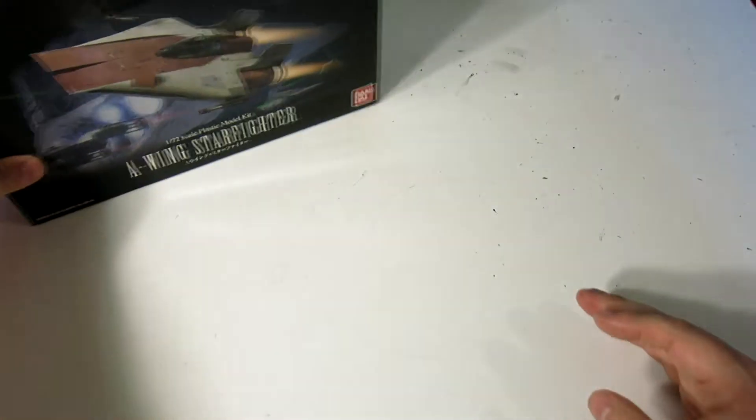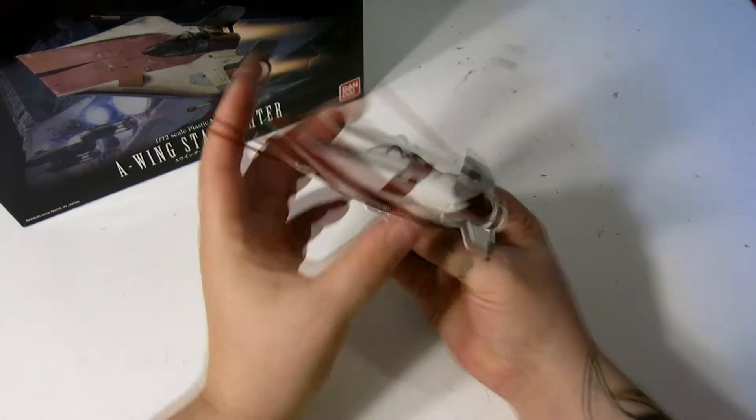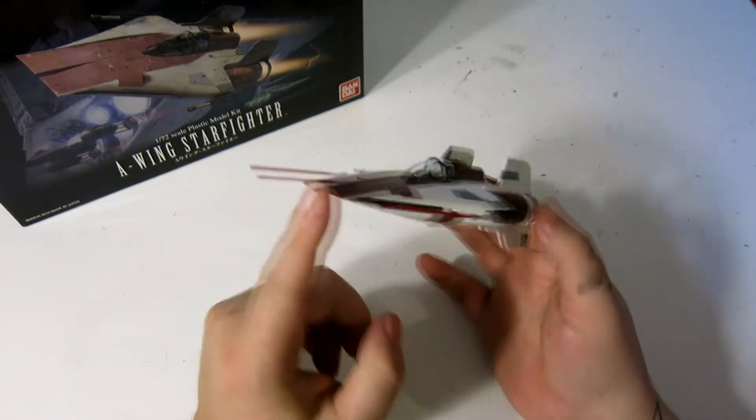The other ones being 1 in 144, I think. Either way, the A-Wing is one of my very favorite Star Wars ships.